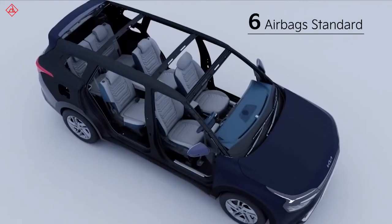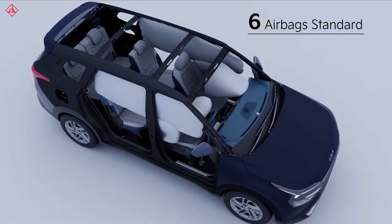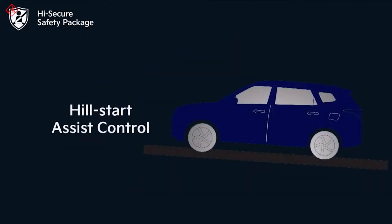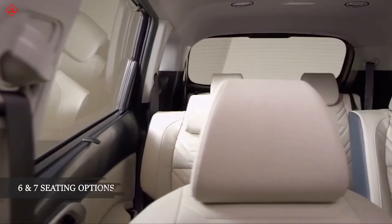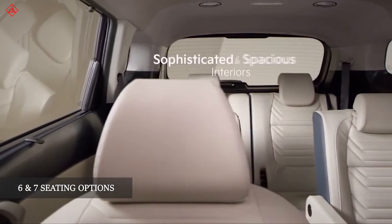As for safety, the Kia Carens brings 6 airbags, ABS, a tyre pressure monitoring system, hill assist, and 4 disc brakes. The Kia Carens will be available in 6 and 7 seating options.